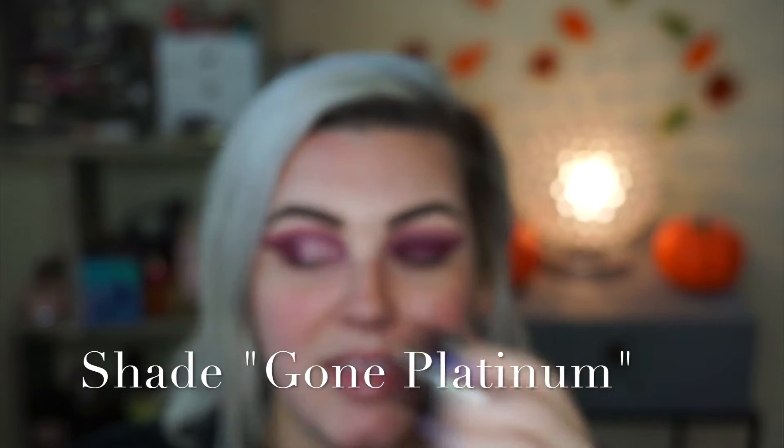I cut my crease on this eye. My eyes are completely uneven but that's nothing new — I can never get them right, they're two different shapes. For the lid I'm using the Koki duo metallic shadow. They sent me all the shades and I'm so grateful because I was raving about the one they'd already sent me. So this time I'm going to use the cream one on top and then the actual loose pigment on the bottom.